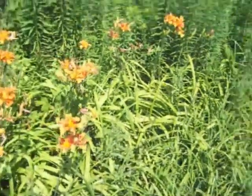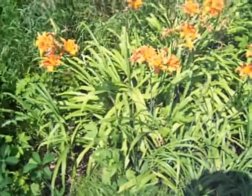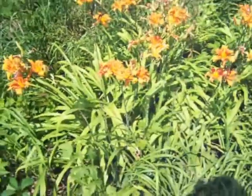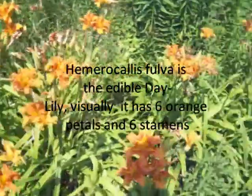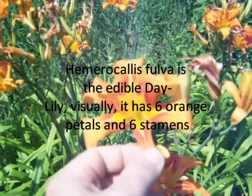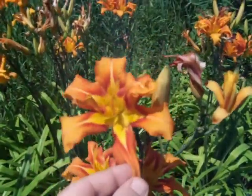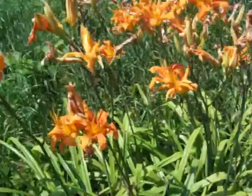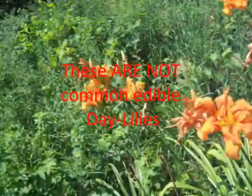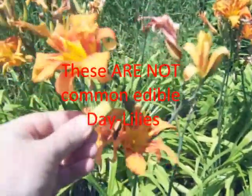This is interesting — I was driving down the side of the road and spotted what I thought were some daylilies. I'm almost 100% certain these are daylilies. Every time I've seen them, and what I see in books, says they have six petals — but these have more than six. This one's got seven, that one has ten or eleven, and one over there has like fifteen petals.